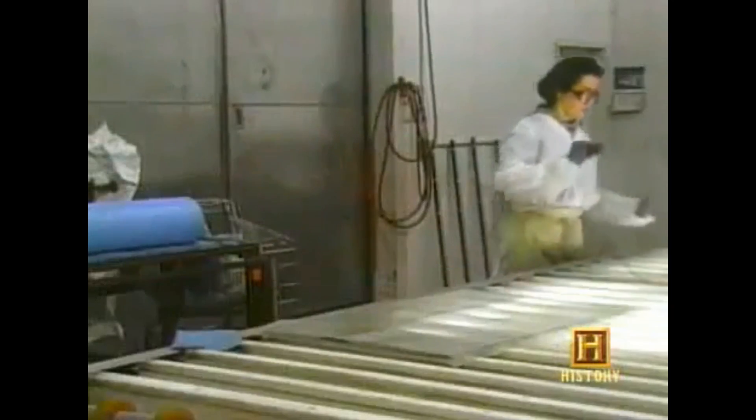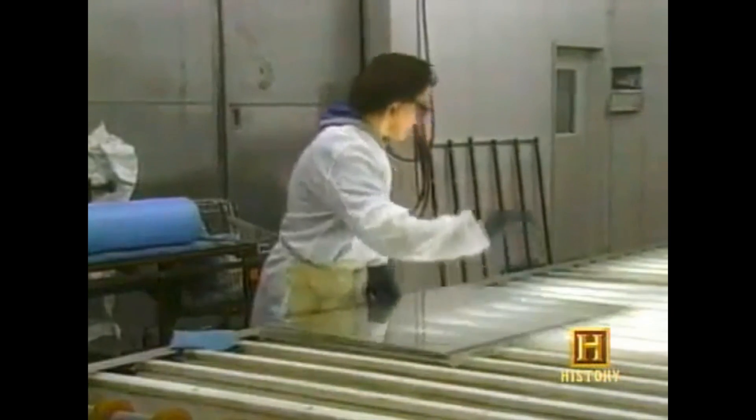Say hi to Bill, everybody. Bulletproof glass has only gotten smarter since then. Modern bulletproof glass rains a shower of glass fragments upon breaking, acting as a defense mechanism against any attackers.